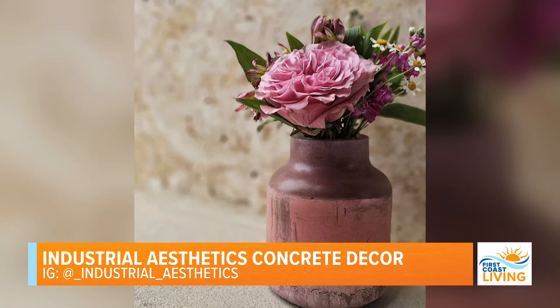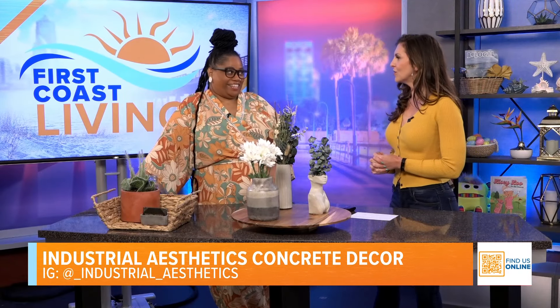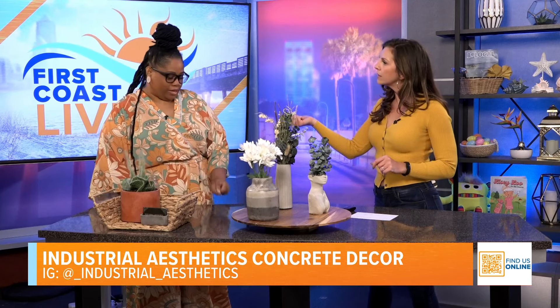You have a really cool announcement to debut on our show! I am here to tell you about my rebrand and name change. I am going from Industrial Aesthetics to The Concrete Boutique! I am a mobile boutique — I'm popping up, I'm in stores. I'm at RAM the first two Saturdays of every month, in a couple of local stores, and we're working on some online things too.